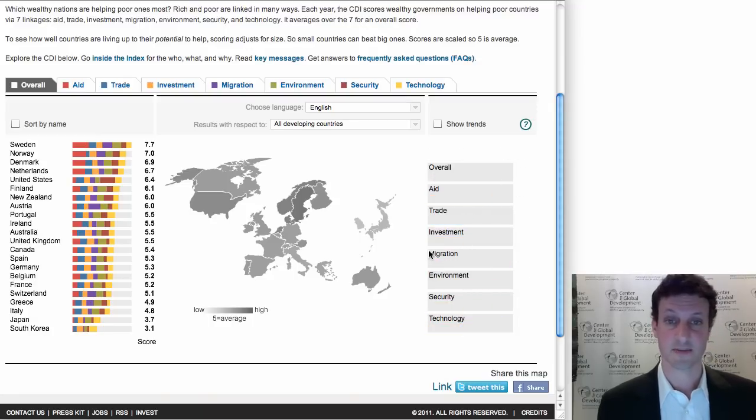Now, if you've never seen the index before, what I've just showed you looks rather abstract. What does it mean for Sweden to get a 7.7? What does it mean to do well on the environment or poorly on security? So I want to show you five ways that you can use this website to understand better where the numbers come from and what they mean.